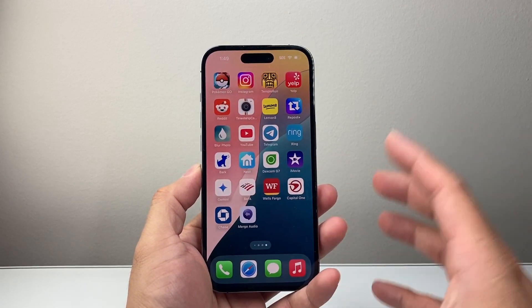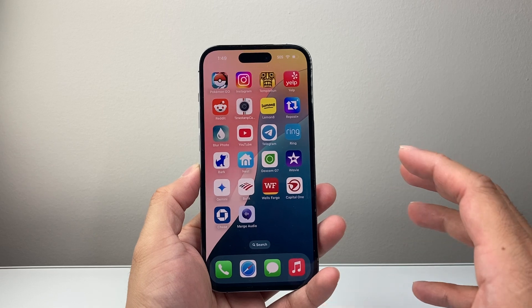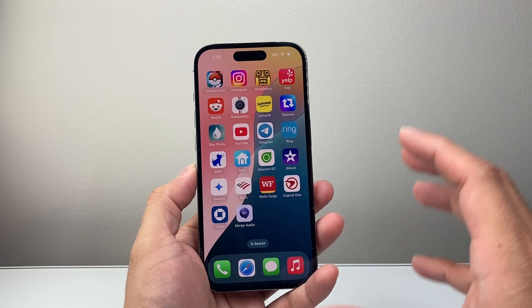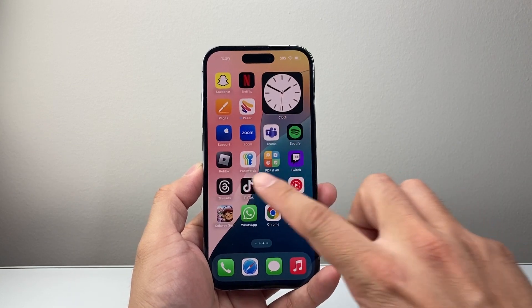A lot of the features are geared toward Apple Intelligence, and unfortunately the 14 Pro doesn't get Apple Intelligence, so you're not going to see some of the features mentioned for Apple Intelligence, but there are some other updates that you are going to see.